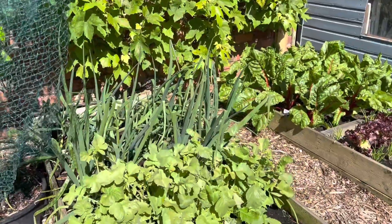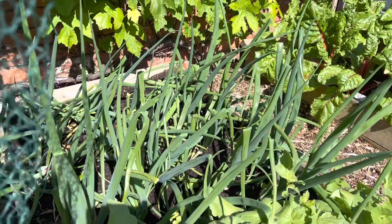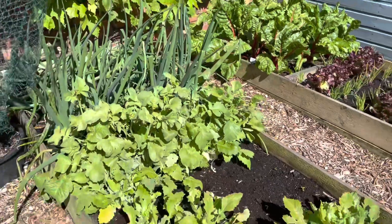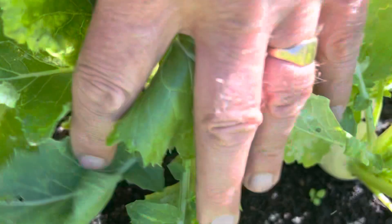I suppose I should do a better job of netting. More onions with parsnips in between them there. And a few turnips — actually looking quite nice, those turnips.